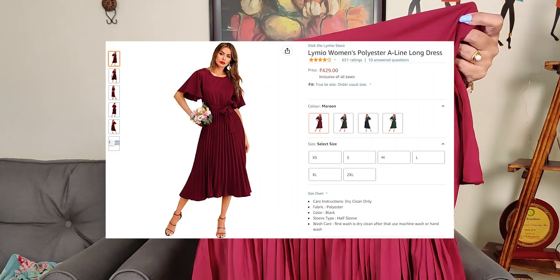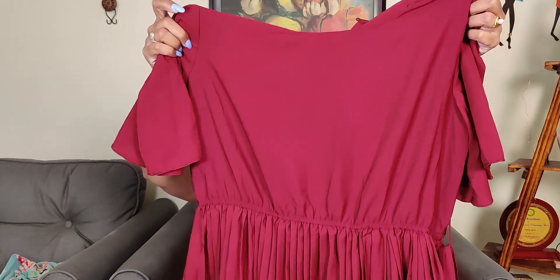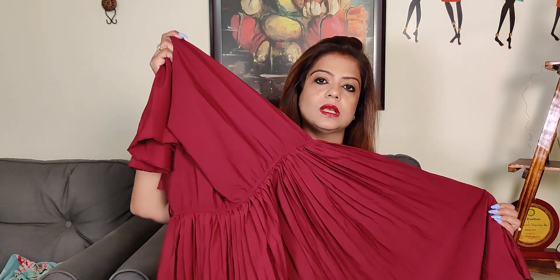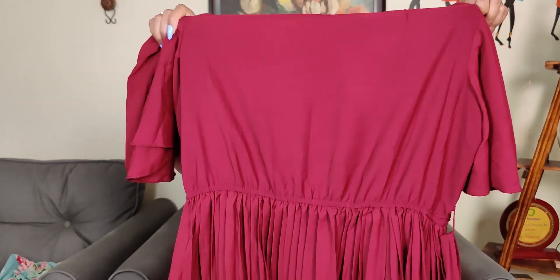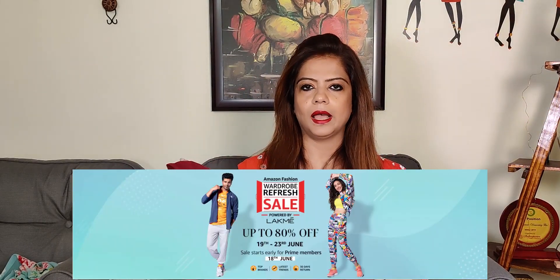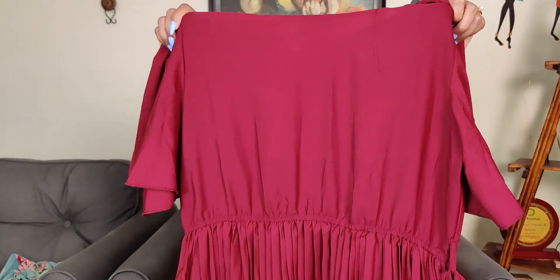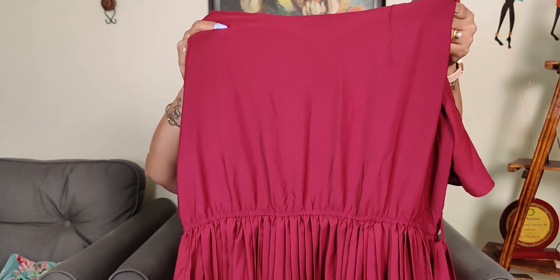These are all the color options — I thought they were all good and ordered the maroon. It is very smart and casual, and pleated dresses are very much in fashion and trending right now. I bought it for myself. This dress is a little long — past the knees, around medium-to-long length — but depending on your height it will fall differently, so keep that in mind.